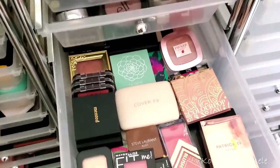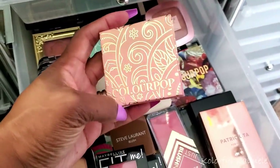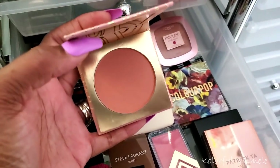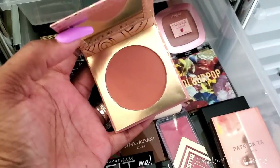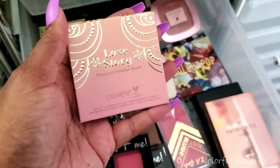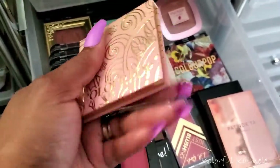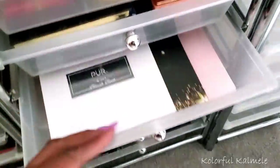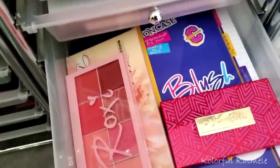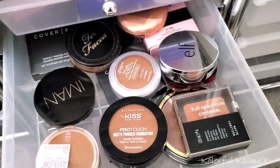I wasn't going to pull any blushes since I have so many I forgot to use, but then I remembered I have the new ColourPop blush from the Boudoir collection — it's called Love Story, a sandy peachy shade that I love. I have so many unused blushes, but I'm pulling this one because I really want to play with it.